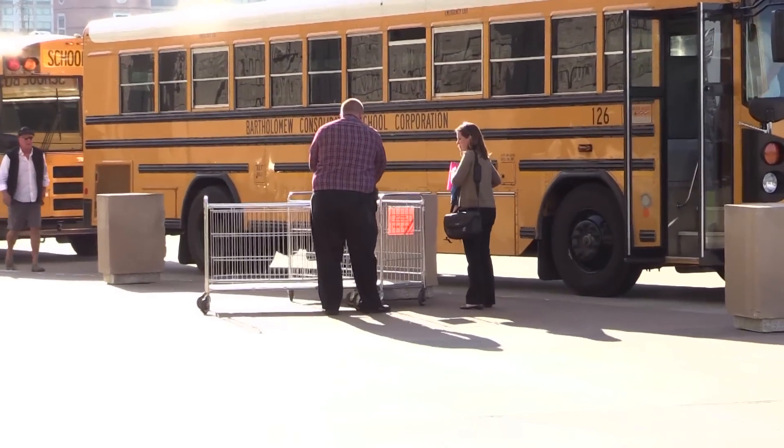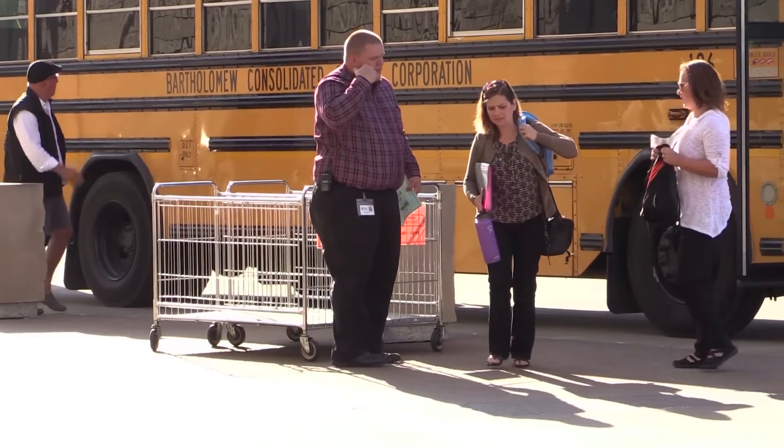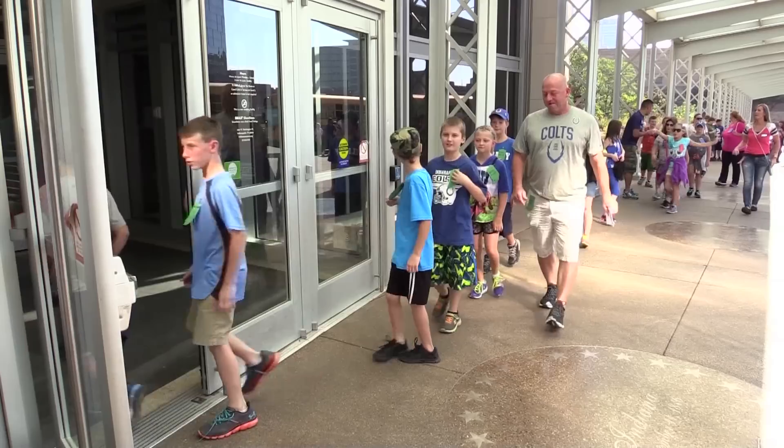When you arrive at the museum, you'll be greeted by one of our friendly museum staff members. We'll grab your lunches off the bus and let your driver know where to go. Then we can head inside. We'll lead your group to the lower level where your teacher can get your group checked in at the ticket counter.